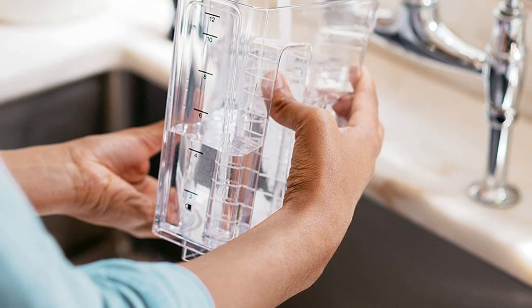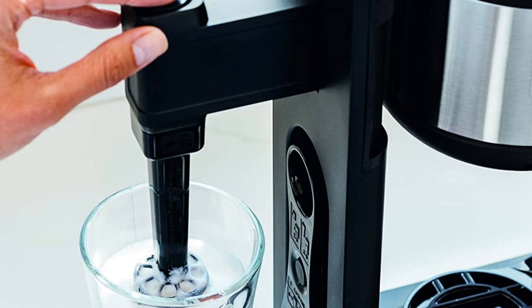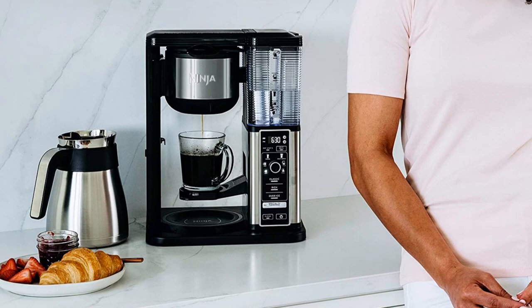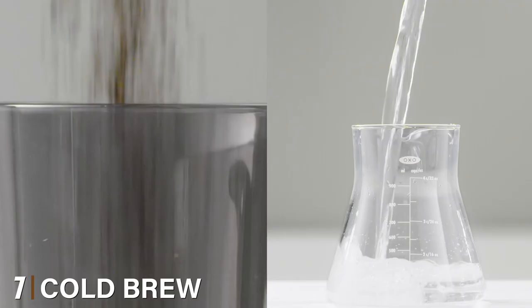We were also impressed with small details like a measuring spoon that attaches to the machine so you don't lose it, and a removable water tank with side grips to make it easier to hold. While overall this was easy to use, the one drawback is that the glass carafe is hand-wash only, and someone with larger hands may have a difficult time cleaning it. It's also available with a thermal carafe.